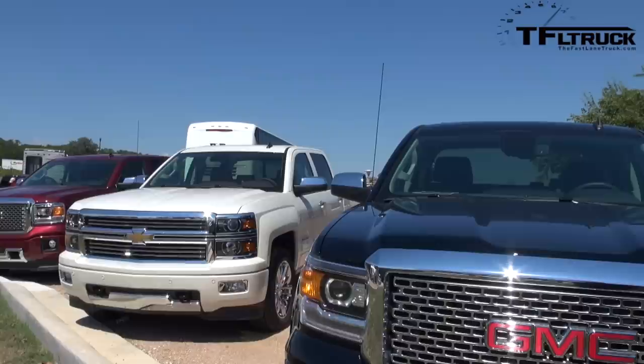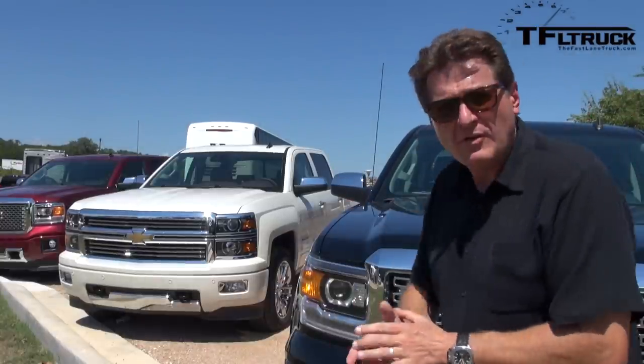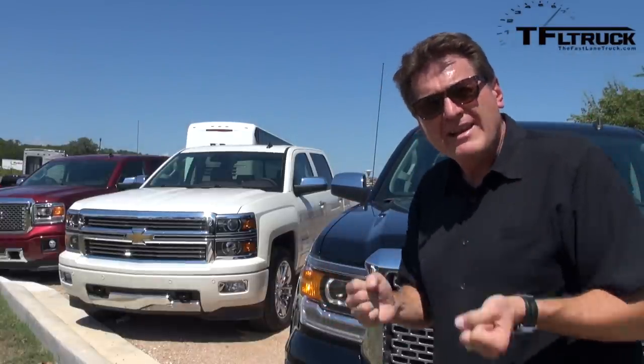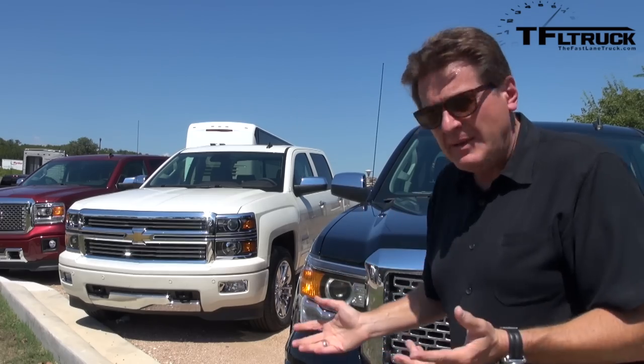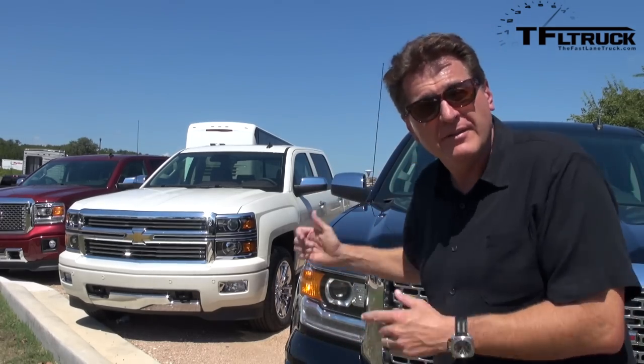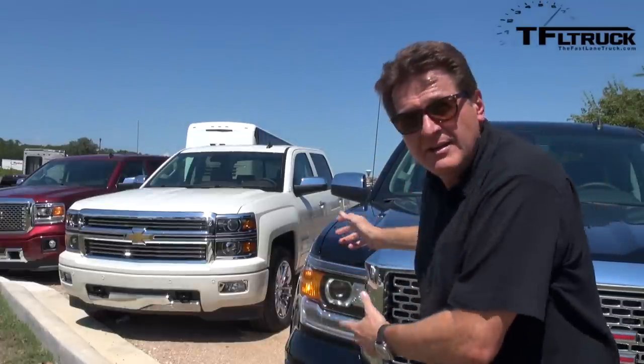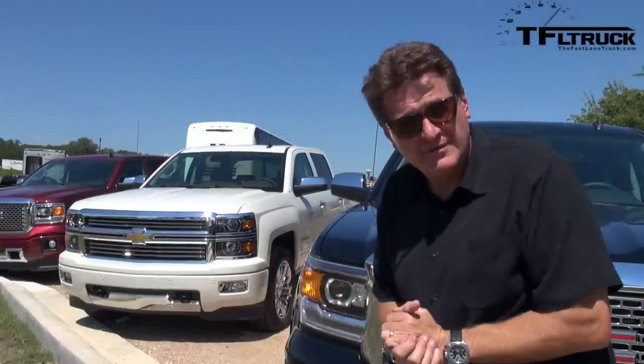That decision was made during kind of the deepest, darkest days of GM — when we weren't sure there was going to be a GM. It was the right decision, and you can hear the results. Or rather, you don't hear it. Now, in case you're wondering: both the Sierra and the Silverado are almost identical from a ride and handling point of view, same engine. The biggest visual difference is the LED strip on the Sierra Denali.